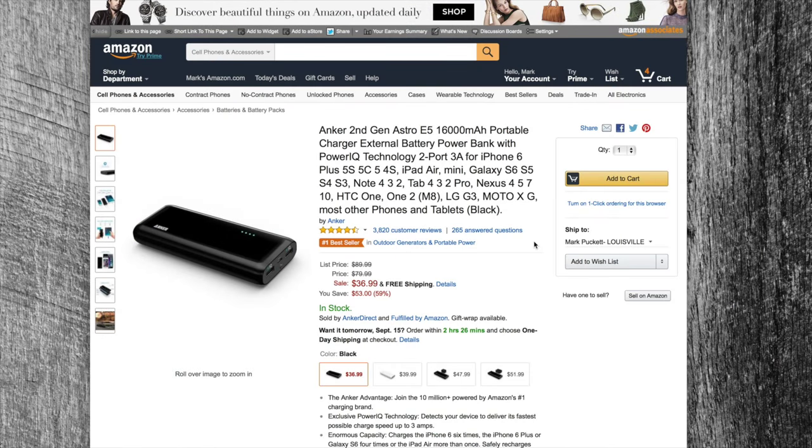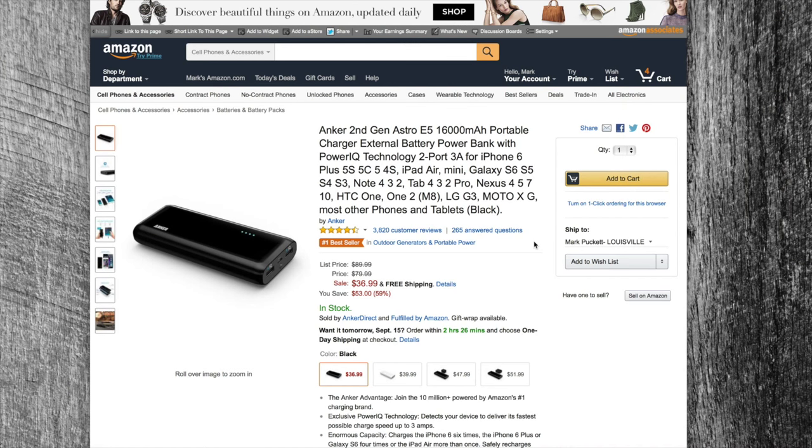Alright, the first deal I've got for you guys today is the Anker second generation Astro E5. I happen to buy the first generation Astro E5 about a year and a half ago — still going strong by the way — it was only 15,000 milliamp hours. This one happens to be a small bump up in portable power at 16,000 milliamp hours.